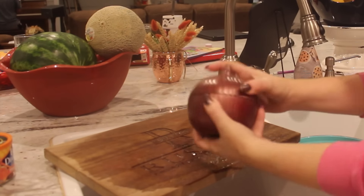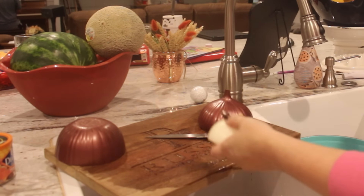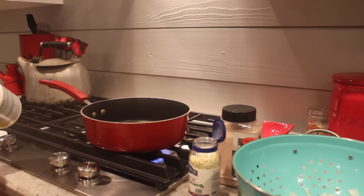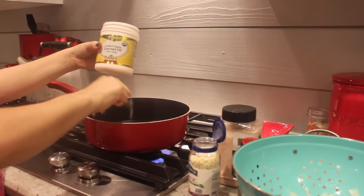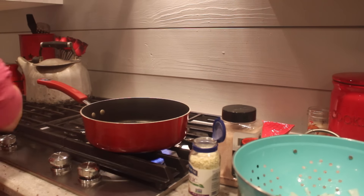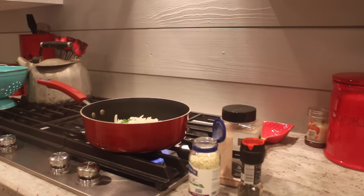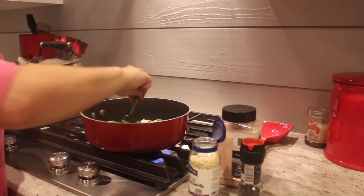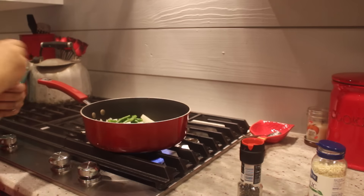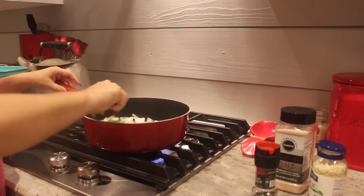My favorite food ever is the green beans I'm about to make — I could eat them for breakfast, lunch, and dinner. I'm obsessed with onions too. I sauté the green beans and onion in coconut oil, which gives a little sweetness and keeps them from sticking to the pan. Then I add garlic, Himalayan salt, and black pepper for seasoning. Literally could eat this every single meal for the rest of my life.